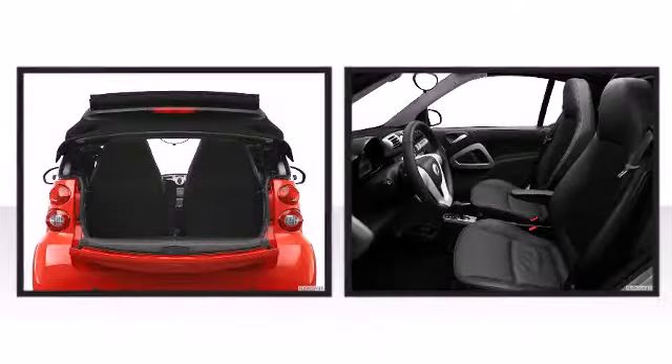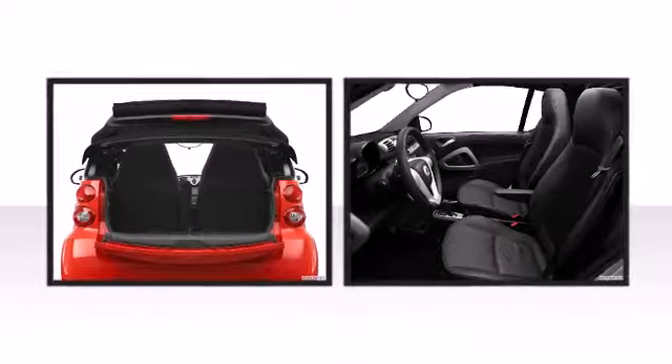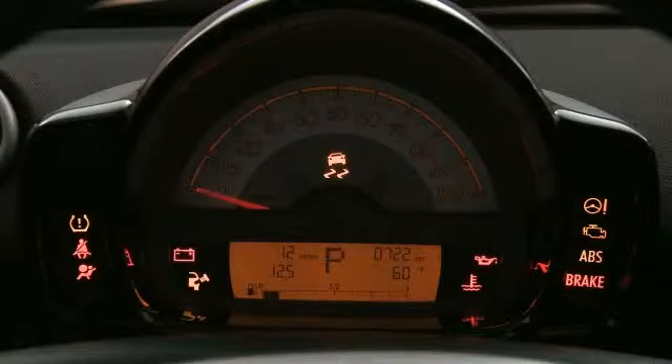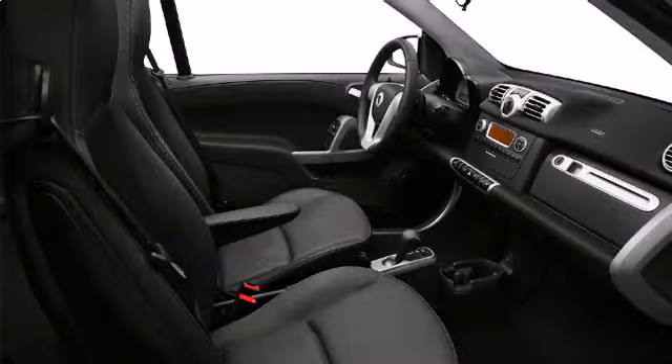Sport-oriented sophistication characterizes the lavish cockpit of this car. All of the following features are included: delay-off headlights, one-touch window functionality, an outside temperature display, a power convertible roof, remote keyless entry, and much more.